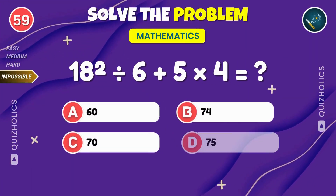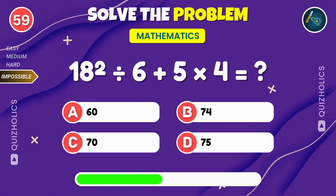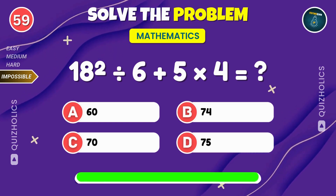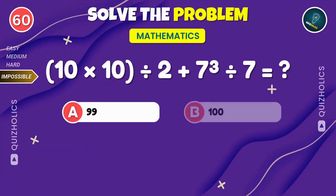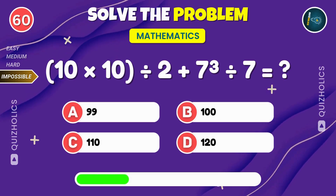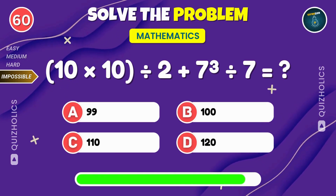18 squared divided by 6 plus 5 times 4. What's the answer? 10 times 10 divided by 2 plus 7 cubed divided by 7. Can you solve it?